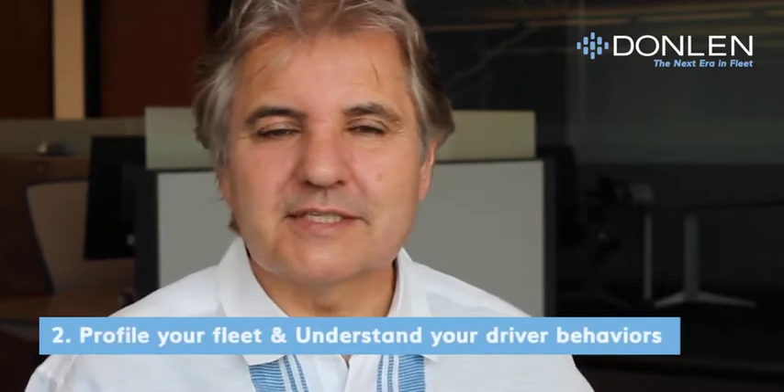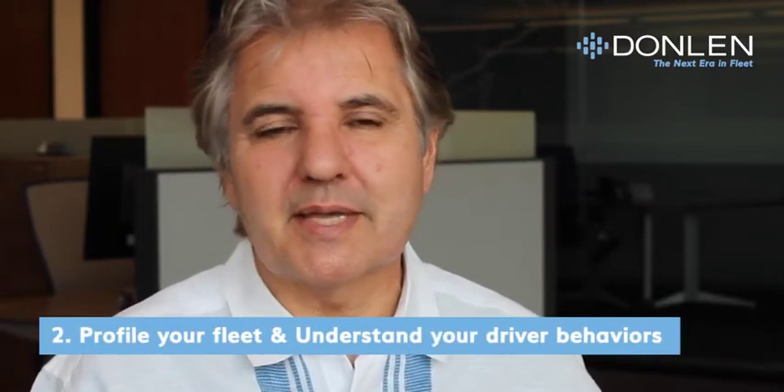Number two: begin profiling your fleet and understanding your driver behaviors. Know how your fleet breaks down by segment, how many miles vehicles are driving every day, what kind of range they have, and where your drivers are most likely to park these vehicles at night — whether at home in a garage, at the office, at a work location, and so on.